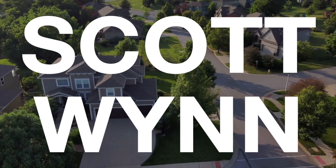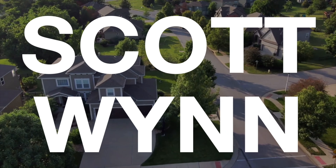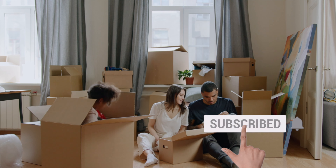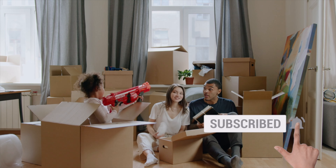My name is Scott Wynn, and I am a licensed mortgage advisor with the Wynn and Egan team at Citywide Home Loans. If you want to buy a home in the next 12 months, then click that subscribe button and together we'll make it happen.